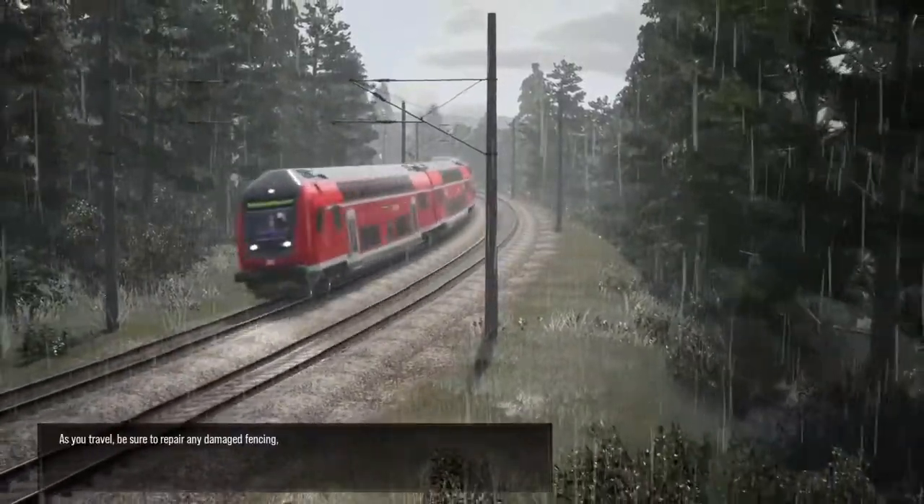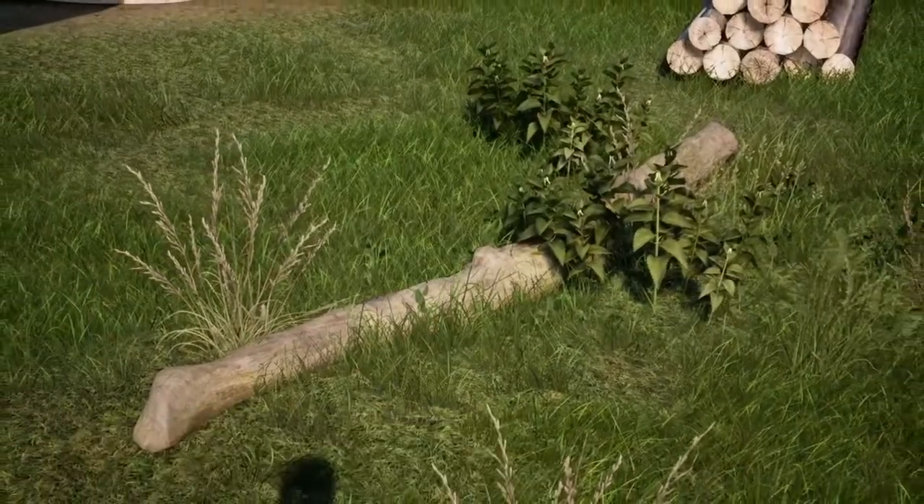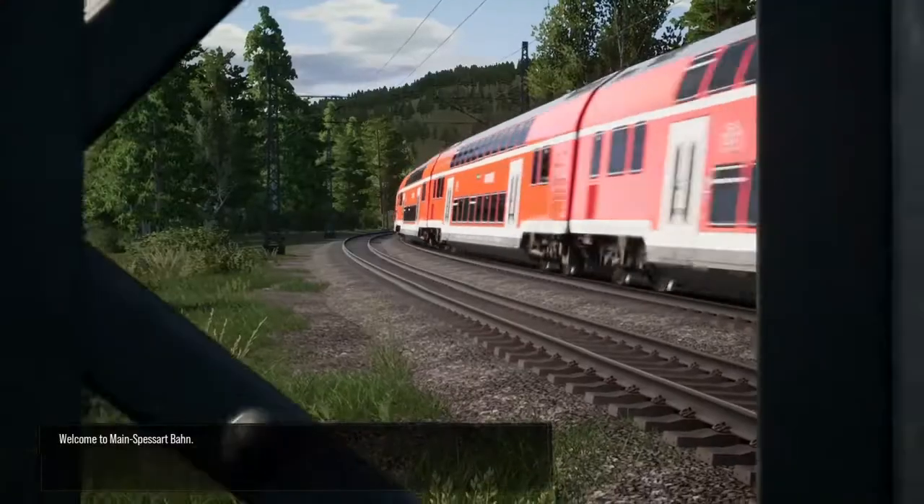As you travel, be sure to repair any damaged fencing, place route maps, clear fallen logs, and add safety cones to any dangers at the stations. Welcome to Main Spessartbahn.